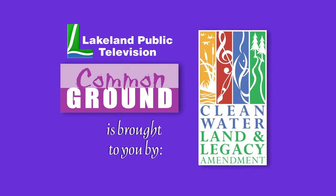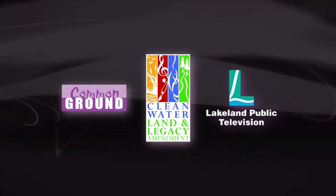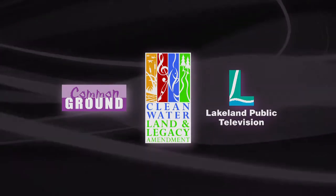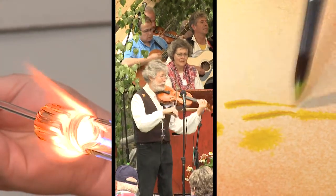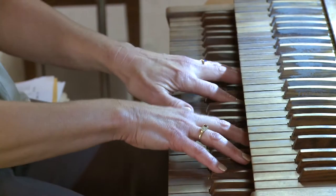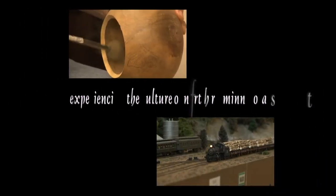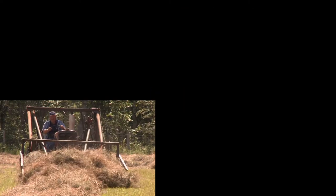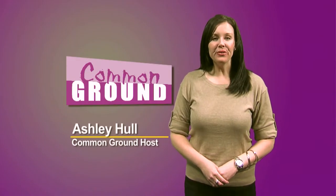Lakeland Public Television's Common Ground is brought to you by the Minnesota Arts and Cultural Heritage Fund. Common Ground is funded by the Minnesota Arts and Cultural Heritage Fund and the citizens of Minnesota. Hi, and welcome to Common Ground. I'm your host, Ashley Hall.